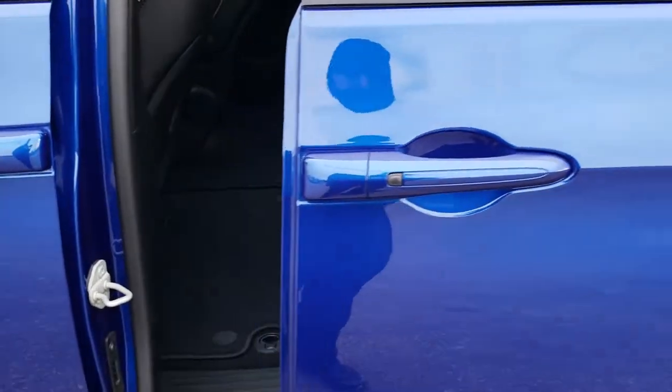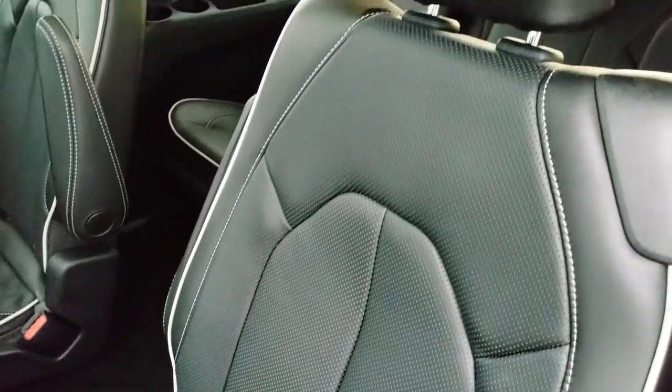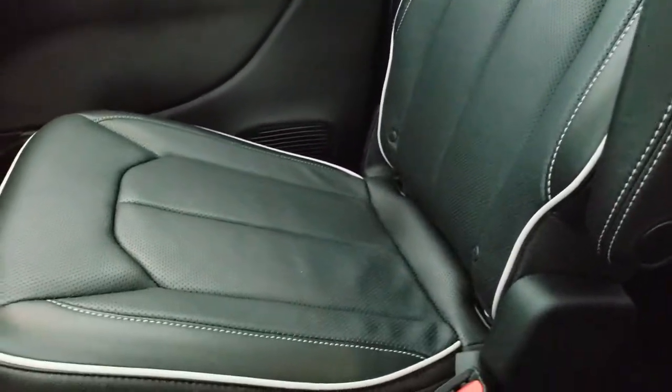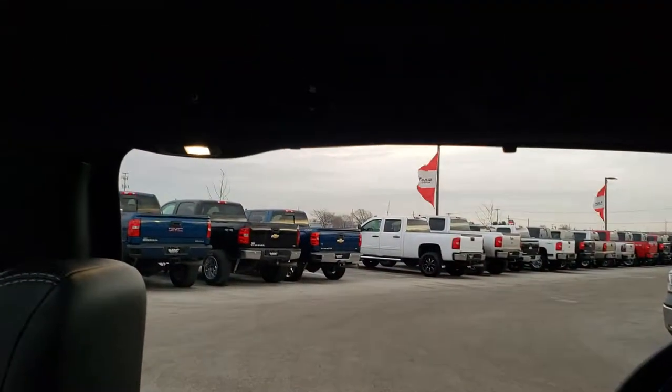Power side doors work really nice. Those seats do go into the floor nice and flat with the Stow-and-Go system. You get the quad seating back here — both of these seats are heated and leather. Latch child safety system is included, and you get the side window shades. There's your rear air controls up there.